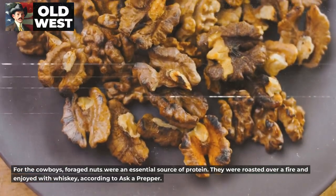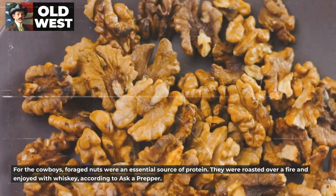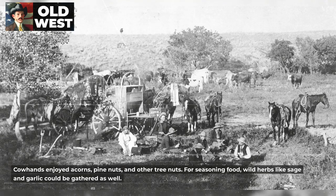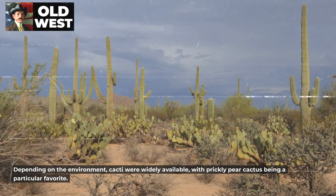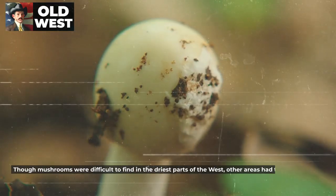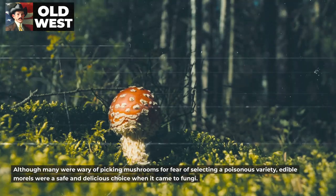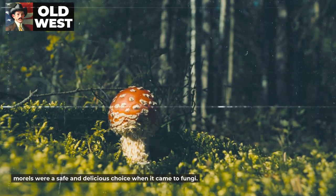For the cowboys, foraged nuts were an essential source of protein. They were roasted over a fire and enjoyed with whiskey, according to Aska Prepper. Cowhands enjoyed acorns, pine nuts, and other tree nuts. For seasoning food, wild herbs like sage and garlic could be gathered as well. Depending on the environment, cacti were widely available, with prickly pear cactus being a particular favorite. Though mushrooms were difficult to find in the driest parts of the West, other areas had them in abundance. Edible morels were a safe and delicious choice when it came to fungi.